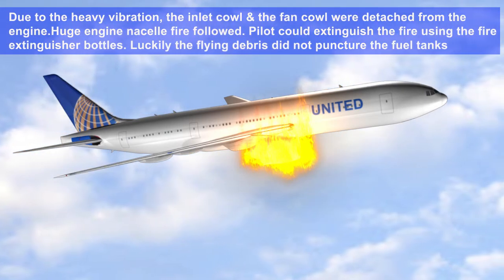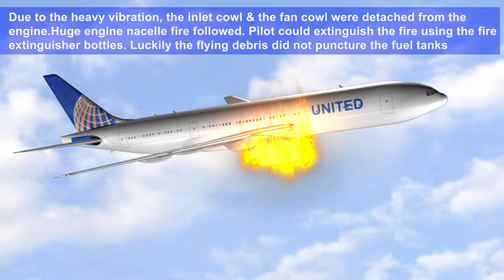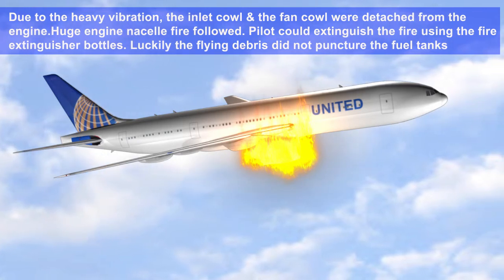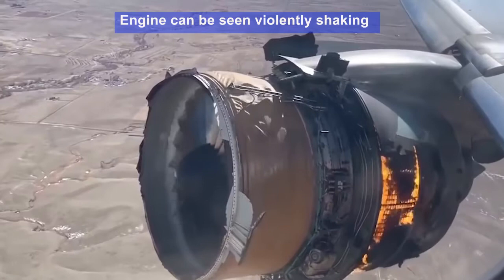Due to heavy vibration, the inlet cowl and the fan cowls were detached from the engine. A huge engine nacelle fire followed. The pilot could extinguish the fire using the fire extinguisher bottles. Luckily, flying debris did not puncture the fuel tank.